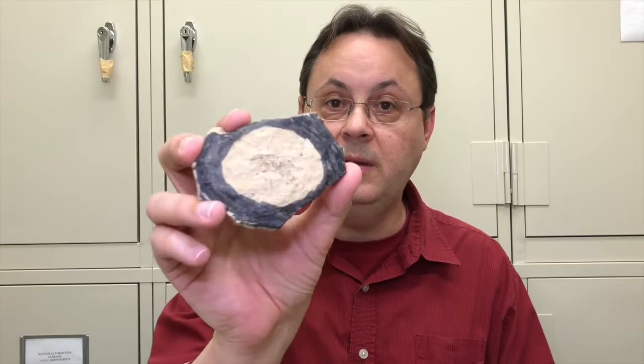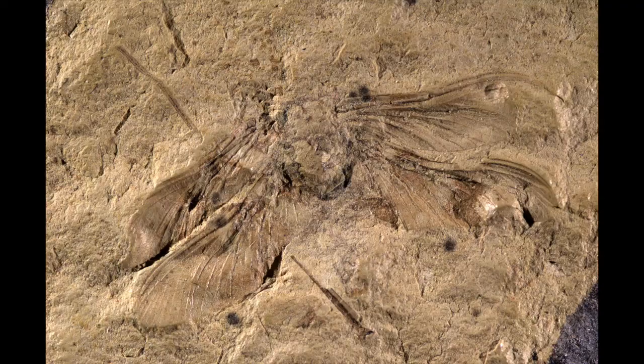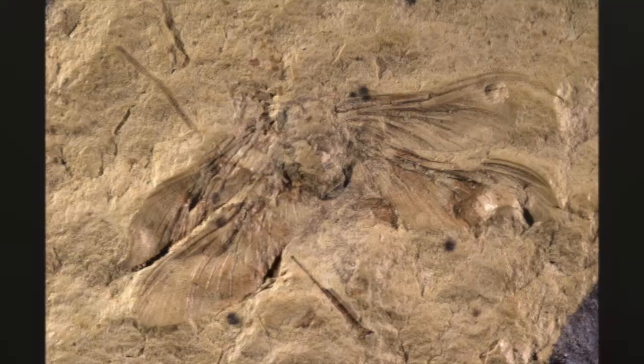The bodies tend to get a bit more compressed, but you can still get a lot of information and detail out of such compression fossils. This is another 285 million year old Kansas insect. This one is a paleodictyopteran, a group that does not survive to this day. And so we unfortunately don't have a common name for it.